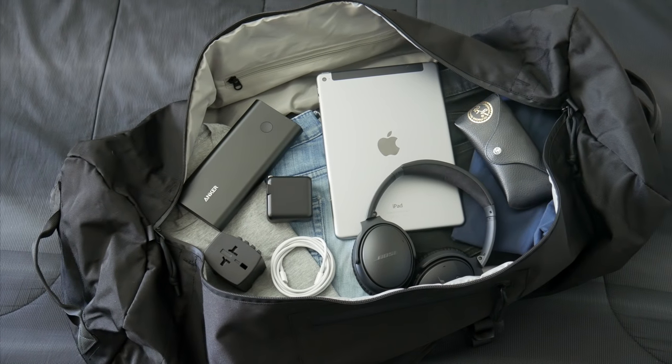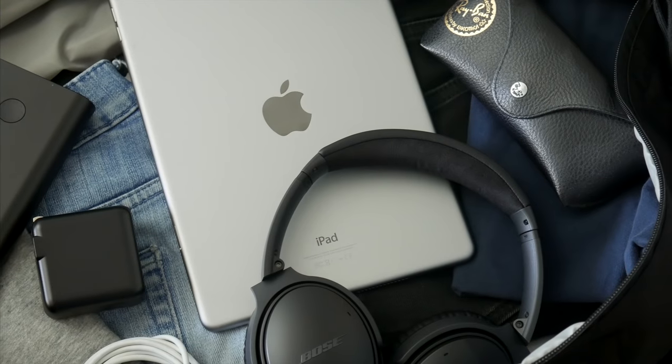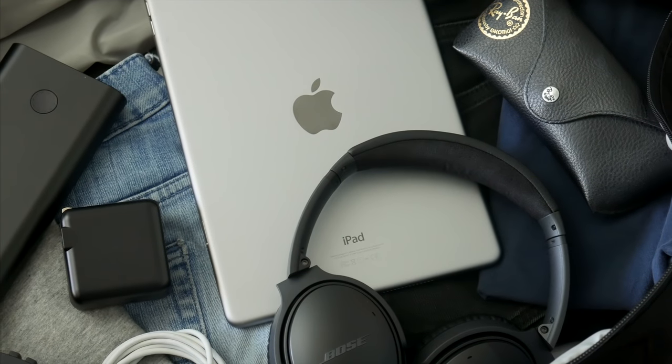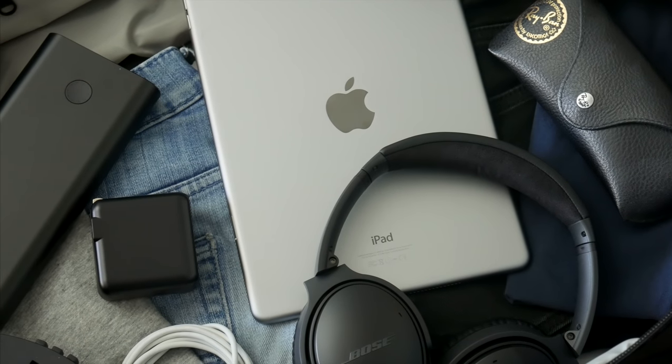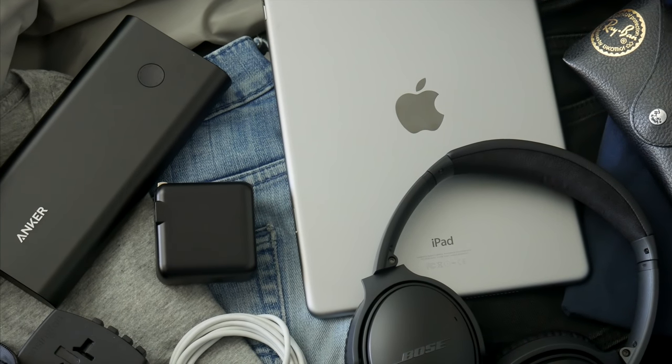So there you go, those are the things I take with me on my longer trips, and the bag that carries it all. Let me know some of the stuff you guys travel with in the comments below. Also, be sure to follow Tech Daily on Twitter and subscribe to the Tech Daily YouTube channel if you haven't already, and I'll see you guys later.